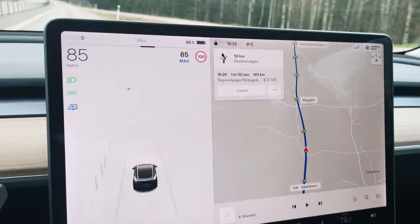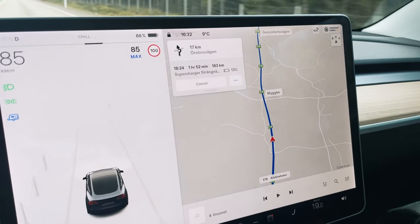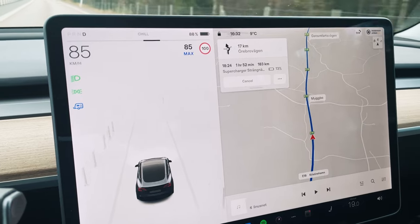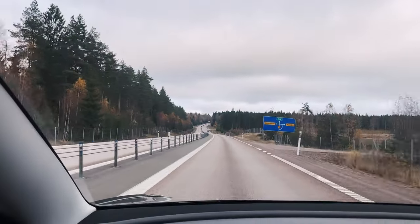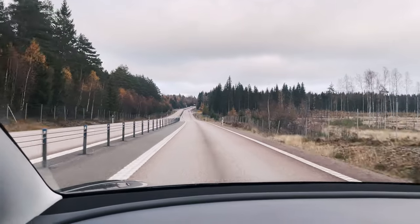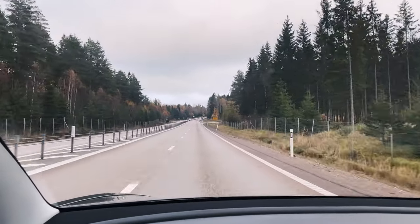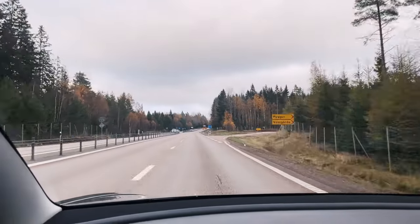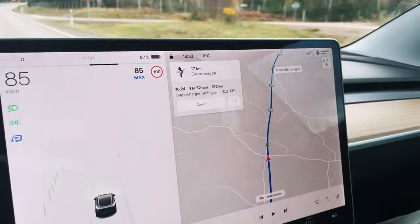I'm not sure whether, when you drive with a trailer, the car compensates for speed in its range estimates. It's mostly 110 zones all the way to Strängnäs, but I'm driving roughly 82 kilometers per hour GPS speed. I don't know if that's taken into account when it estimates your arrival state of charge with a trailer attached. Currently it says 13% and I'll update later.